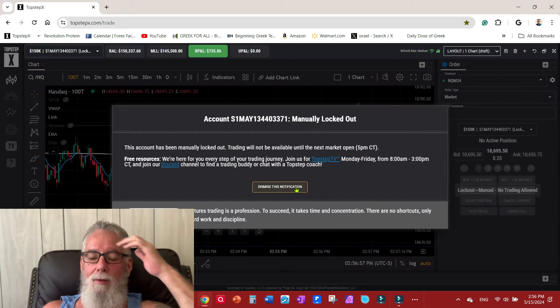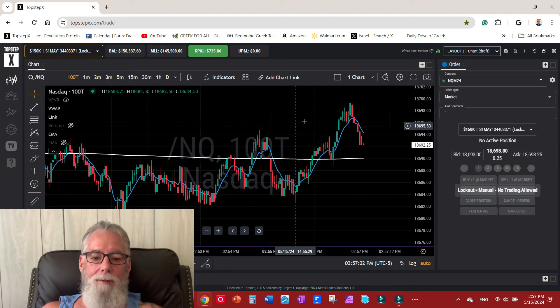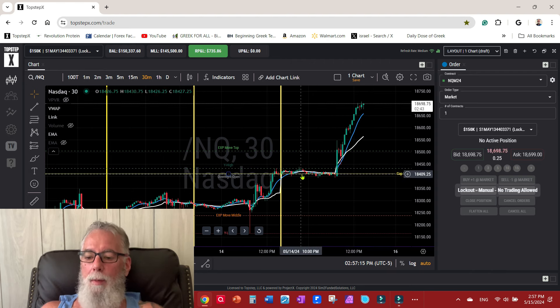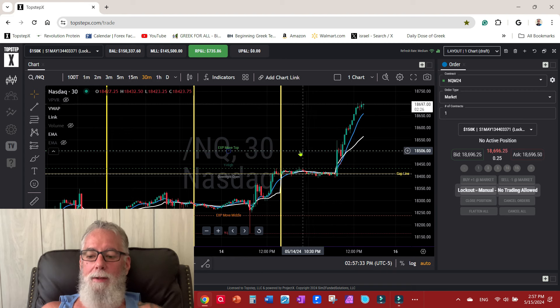I locked myself out. This was off this morning's print — I had put a trade on last night. Going to the 30-minute chart, I had put a trade on last night at the open, and you see this gap line — this is where it closed the prior night. I targeted the expected move. This is an NQ options weekly expected move, which you can get anywhere that shows NQ options. I was targeting the top of the weekly expected move, and as you can see that news print busted right through it.